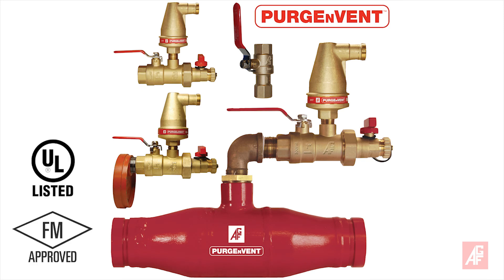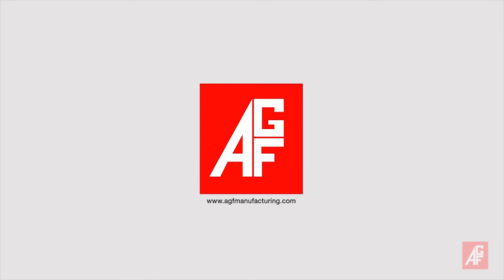The AGF Purgenvent 7900 is UL listed and FM approved, and approved by the California State Fire Marshal. AGF: Reliability, Versatility, Code Compatibility.